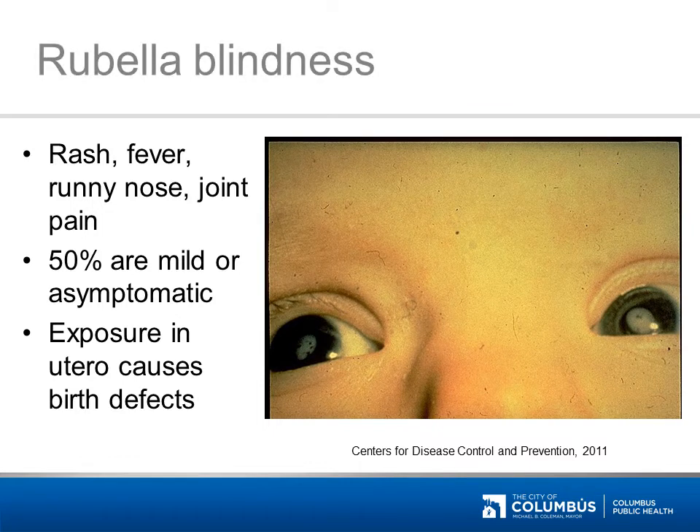Rubella is the correct answer. This child was blinded from rubella infection. Rubella is spread by coughing and sneezing, just like a cold. However, a contagious person often won't know they have rubella. Rubella exposure during pregnancy causes birth defects and can cause heart defects in 1 out of every 5 babies who are exposed.